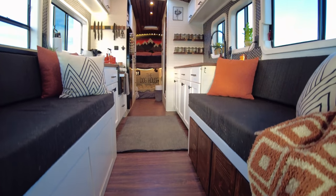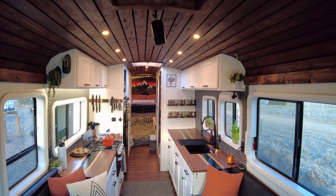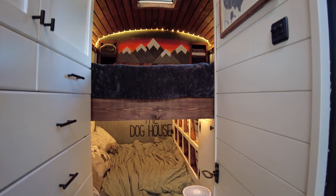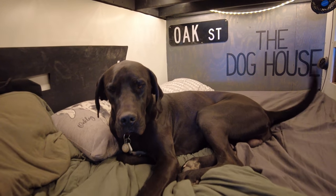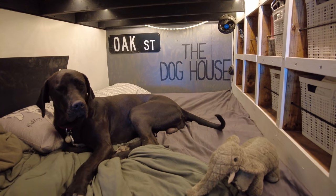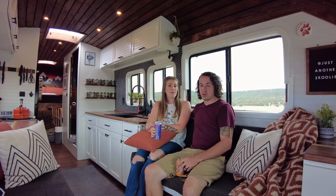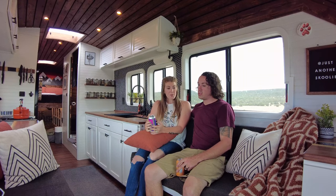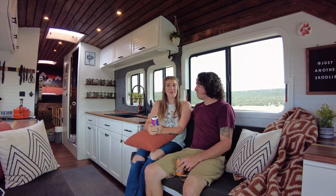After the roof raise was done we were able to send the bus to get spray foam insulation, and once that was done we were good to go for the inside. When quarantine hit at the beginning of COVID, we were able to get a lot of progress done on the inside — that was all 2020. We just hit the road in early 2021. COVID was a little bit of a blessing in disguise — it let us both work less, and we moved out to where the bus was so we had more time with less traveling. One of the few good things that came from that pandemic.